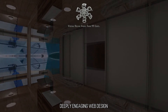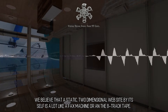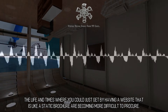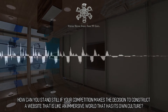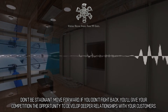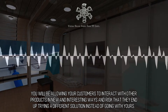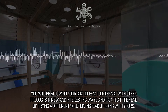Deeply Engaging Web Design: We believe that a static, two-dimensional website by itself is a lot like a fax machine or an 8-track tape. The life and times where you could just get by having a website that is like a static brochure are becoming more difficult to procure. How can you stand still if your competition makes the decision to construct a website that is like an immersive world that has its own culture? Don't be stagnant, move forward. If you don't fight back, you'll give your competition the opportunity to develop deeper relationships with your customers, allowing them to interact with other products in new and interesting ways — risking that they end up trying a different solution instead of going with yours.